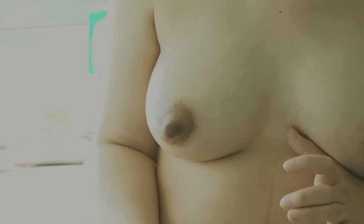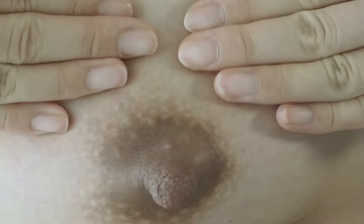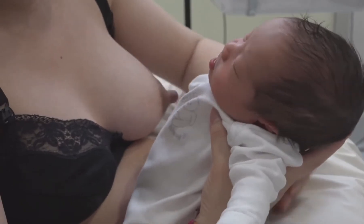In this video you will learn how to recognize the symptoms of breast engorgement, as well as the techniques you can adopt in order to reduce the edema while still being able to breastfeed.